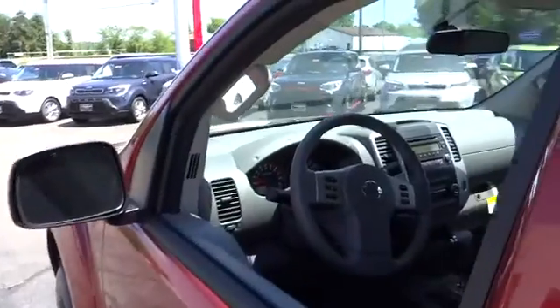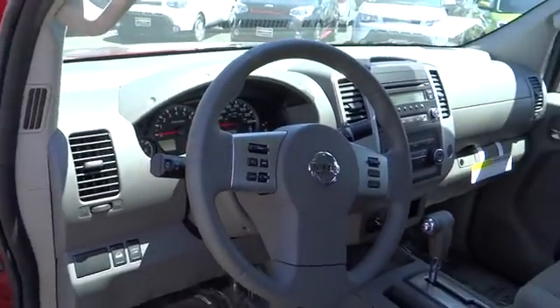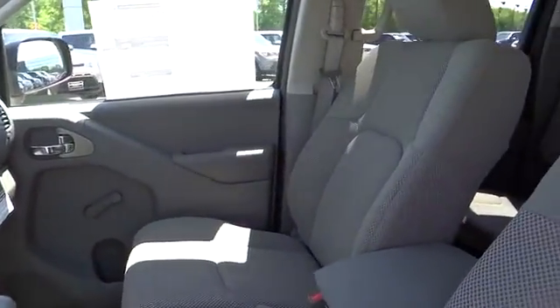Steering wheel audio controls, anti-lock braking system, traction control, air conditioning front, power steering, driver airbag, adjustable steering wheel, cruise control.